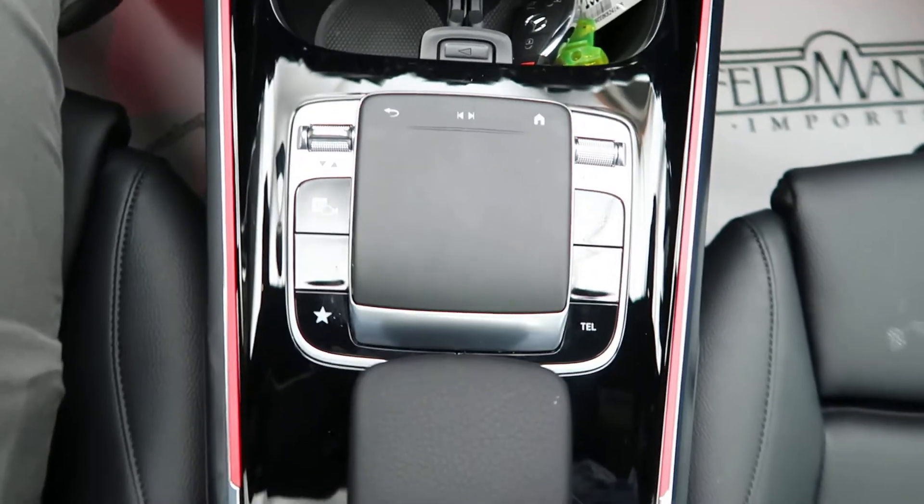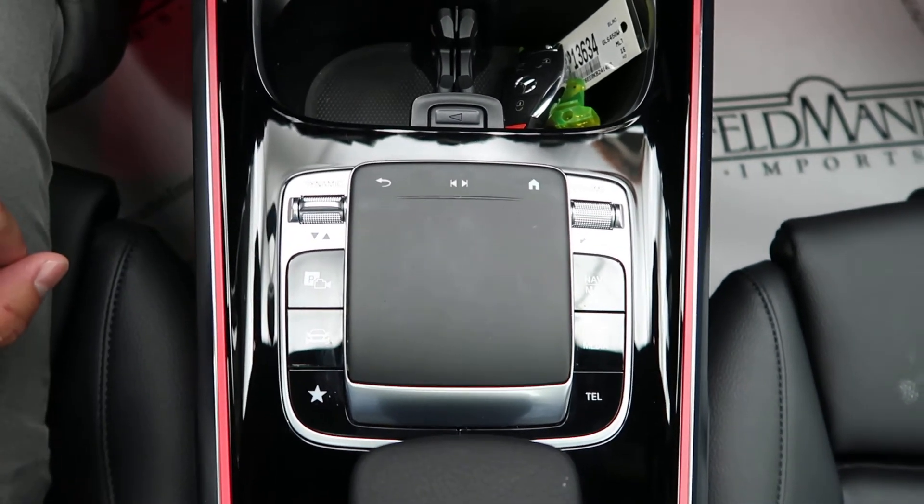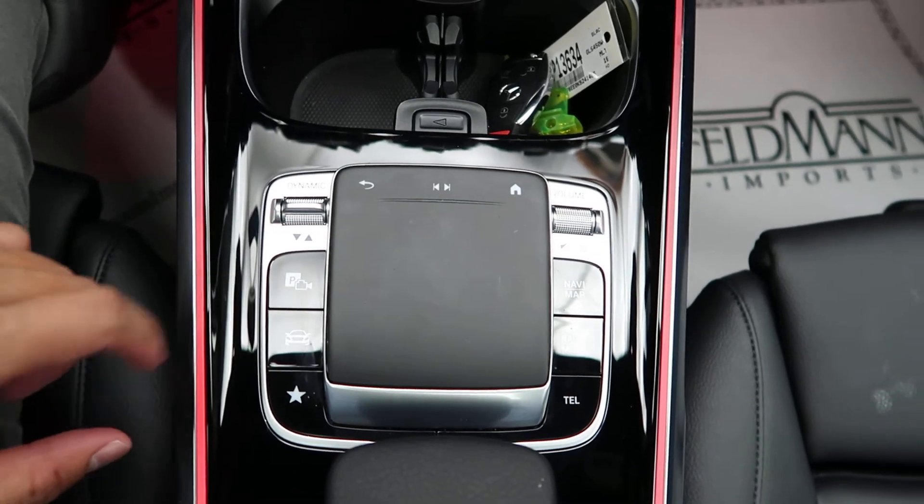There's a USB port and our new touchpad for the infotainment center. Dynamic Select allows for different driving patterns, and we also have the Parktronic camera.